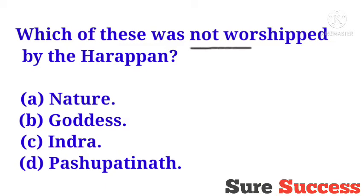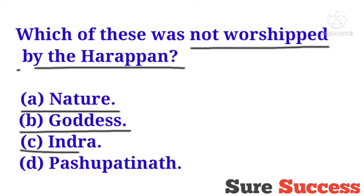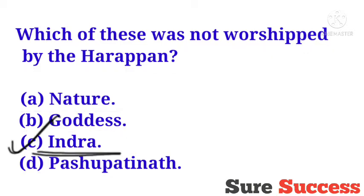Which of these was not worshipped by the Harappans? Options are Nature, Goddess, Indra, Pashupatinath. The correct answer is Indra. Indra was not worshipped by the Harappans.